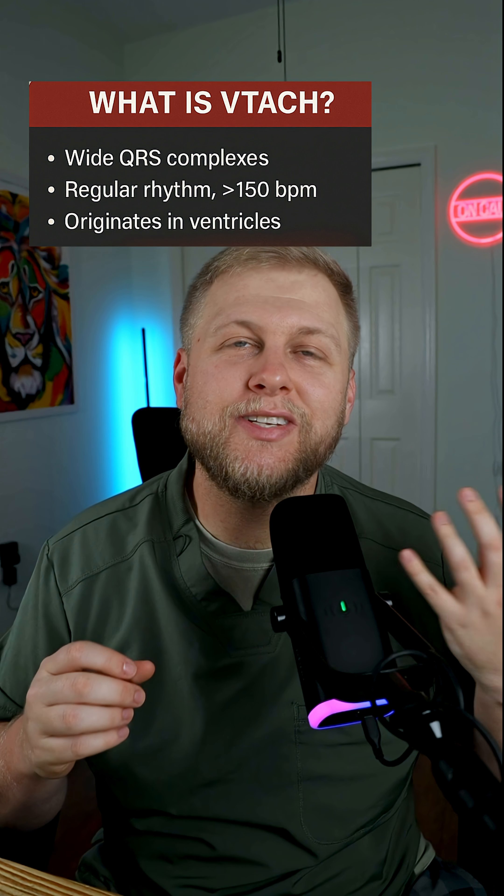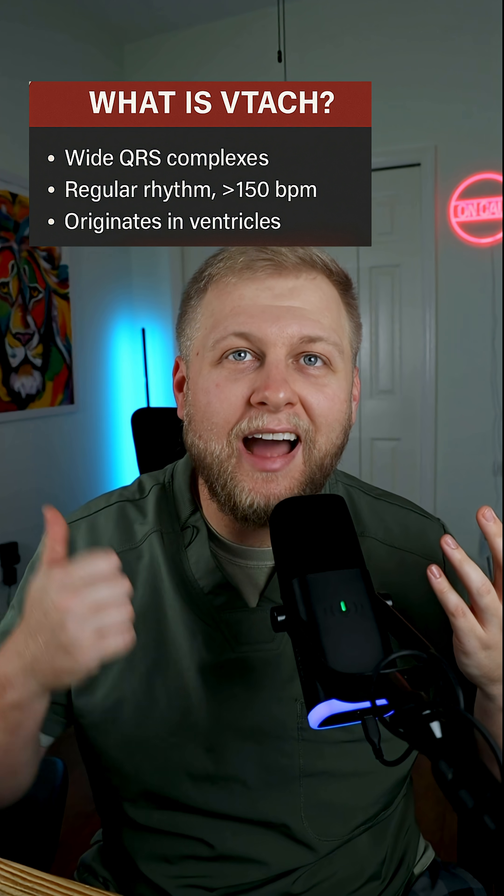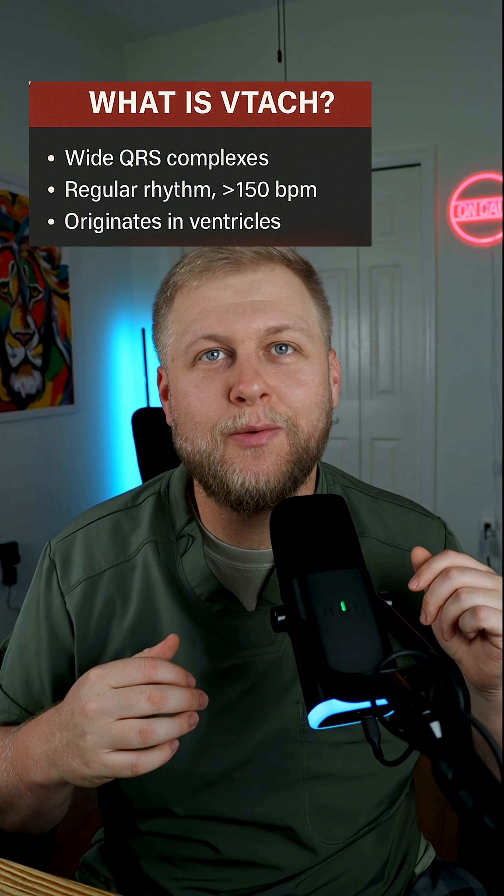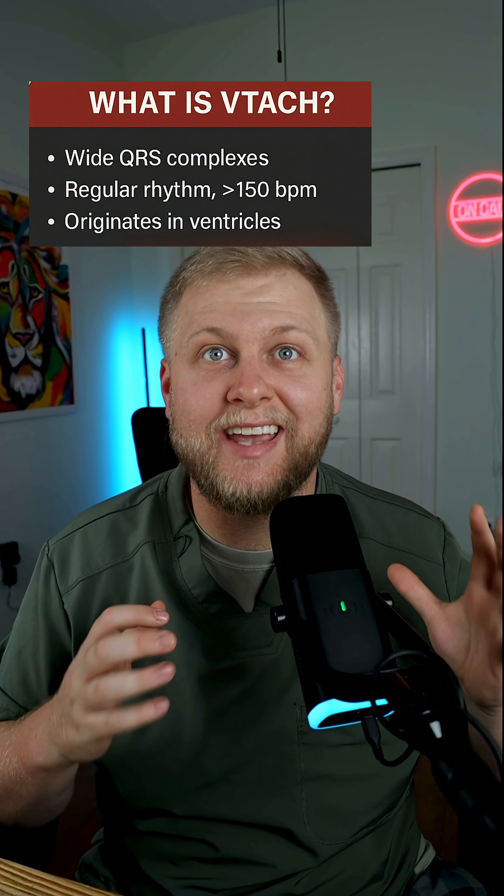This rhythm can kill in seconds. Do you know what to do if you see VTAC? Ventricular tachycardia is a wide, complex tachycardia. It's usually about 150 beats per minute or higher, and it comes from the ventricles, not the atria. So you're not gonna see a P wave, and it's gonna look really wide and scary.